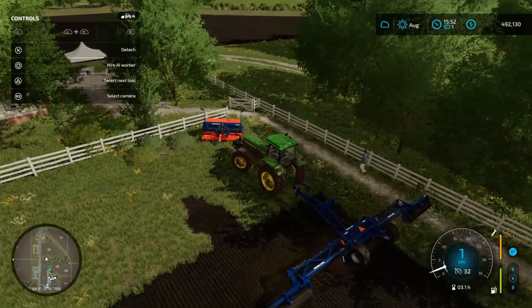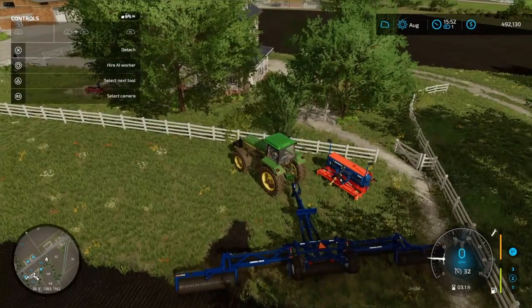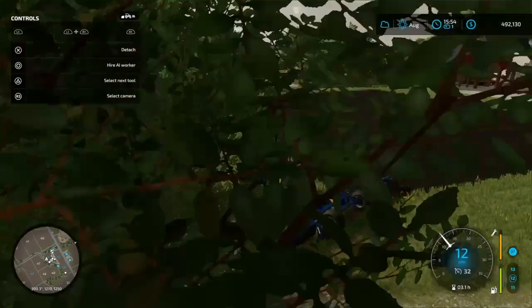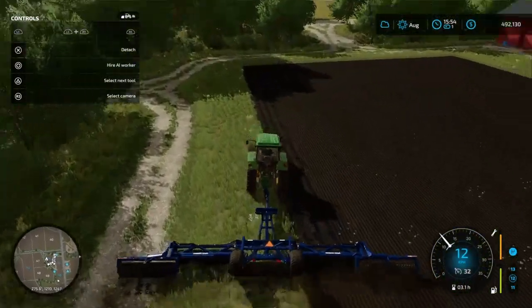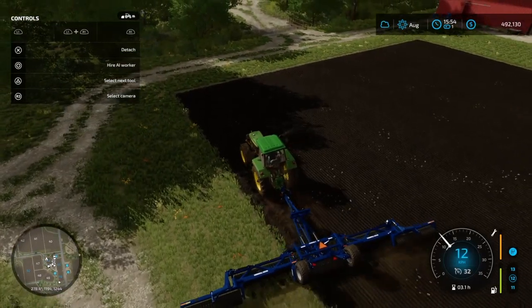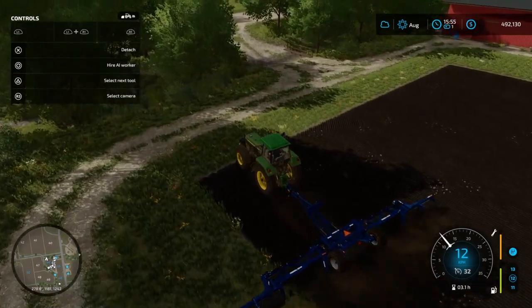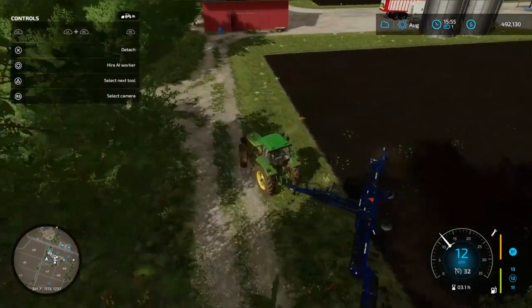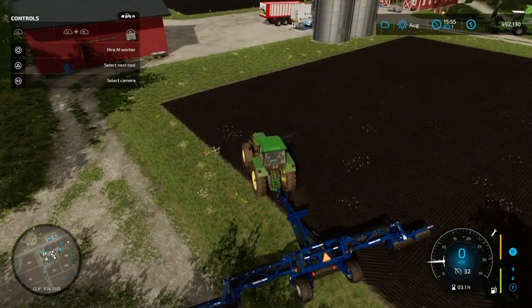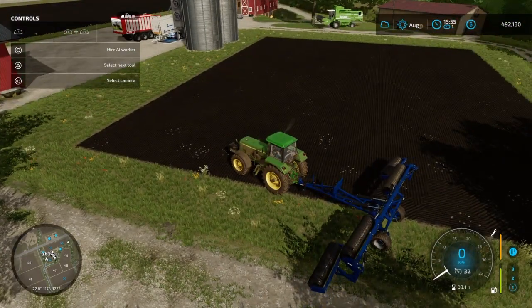It just goes straight through things — you gotta love this glitchy mess! We're coming up to the last part of this field. As you can see, all the big stones are still being kicked up — we didn't get rid of all the stones. After this, I guess we're going to have to buy that stone picker thing. I haven't done this before, so we'll figure it out together.